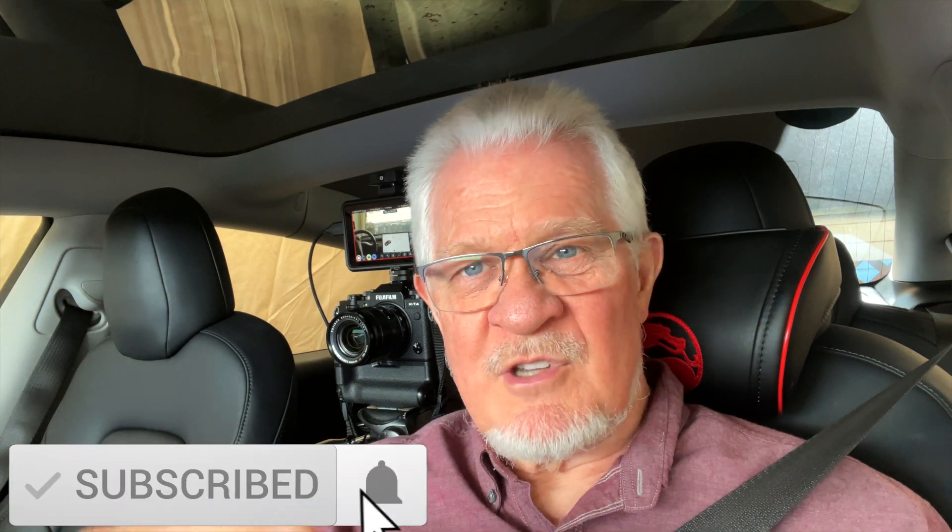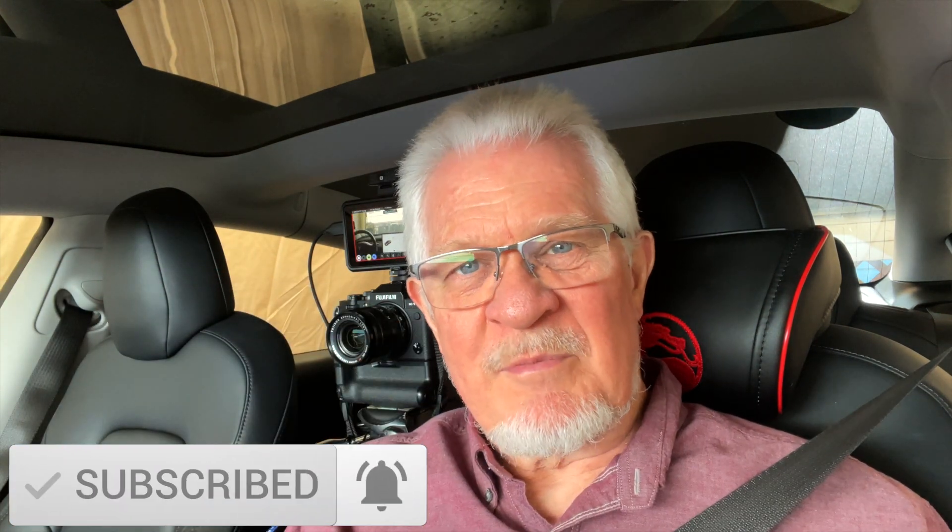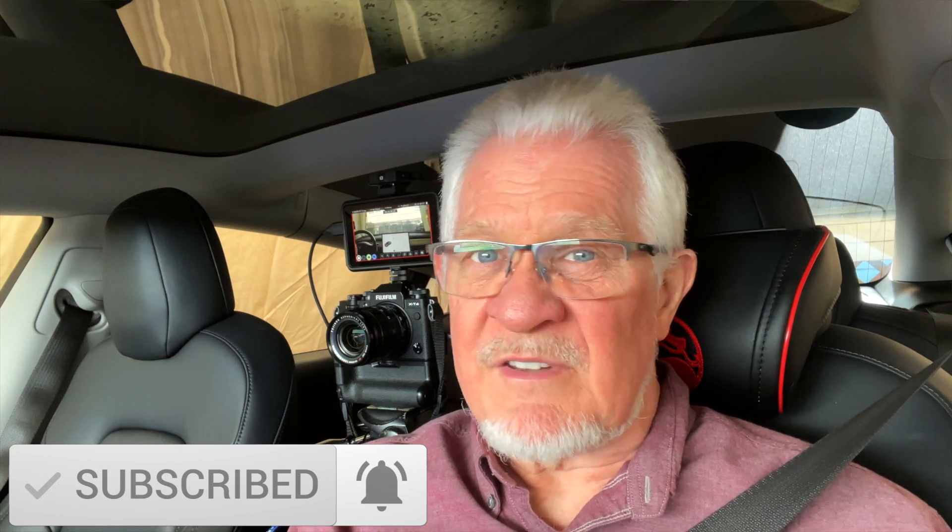If you have not subscribed to the channel, now would be a great opportunity — tap on the subscribe button, the notification button, and then you'll never miss an upcoming episode. If you haven't done that already, please do that. Cheers for now.